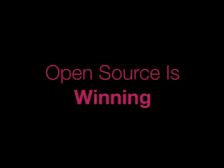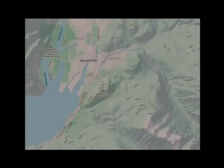Open source is winning. This is a map that we launched recently. We call it Mapbox Outdoors. It's a map specifically designed for outdoors activities like hiking, walking, running, and cycling. It's a map we've all built with open source tools on open data.